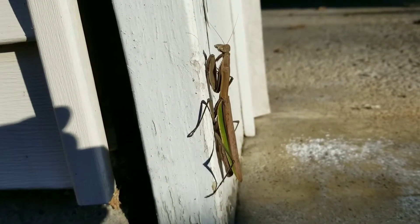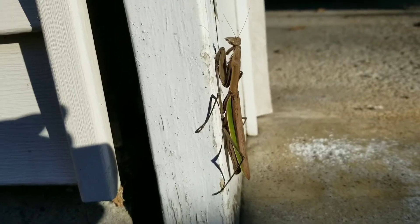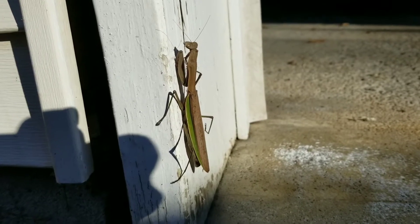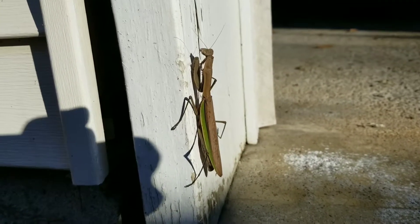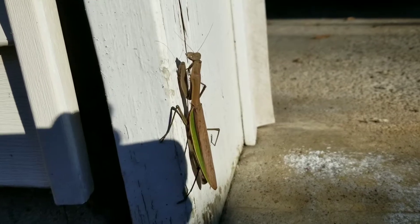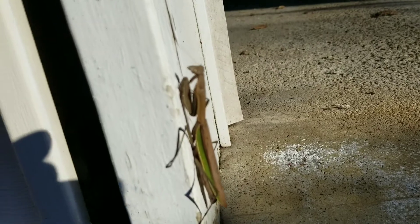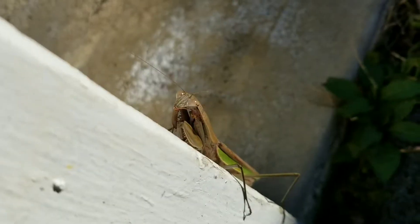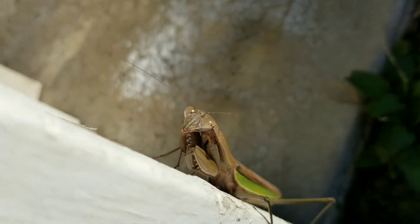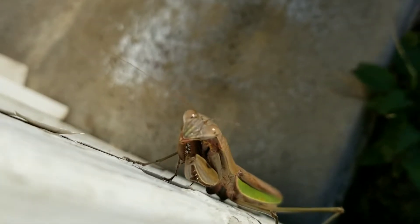Insects this big, I would almost think to be exclusive to tropical areas or hot deserts. But that is just beautiful. Seems either, as I said, cold or calm. It's letting me get very close. It's just a beautiful creature.